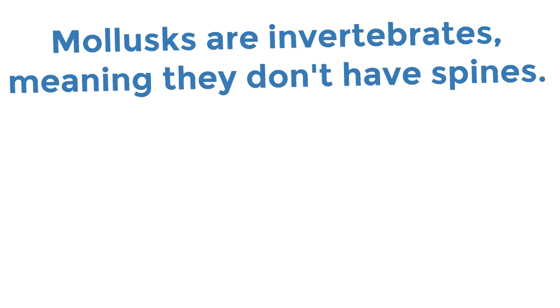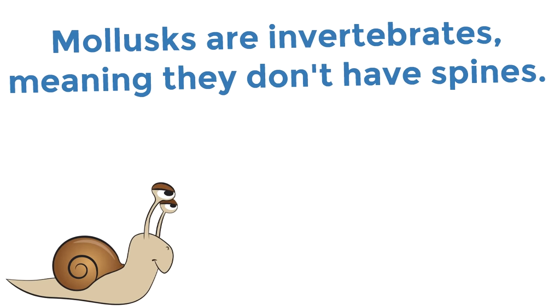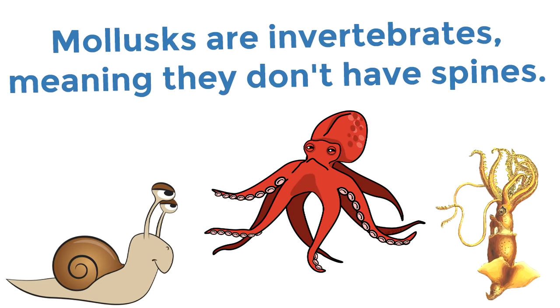Some examples of mollusks are snails, octopuses, and squids. The word mollusk means soft. They are soft animals with no spine. Some mollusks live on land, some mollusks live in water, but they are all squishy and cute — well, some of them are cute.